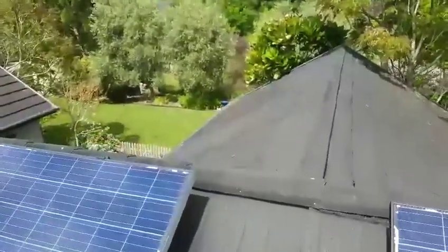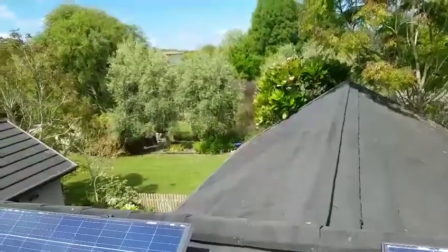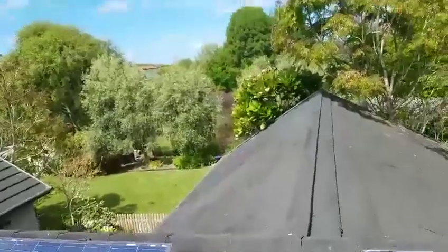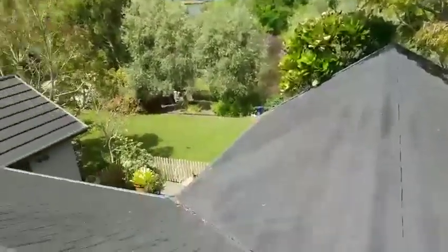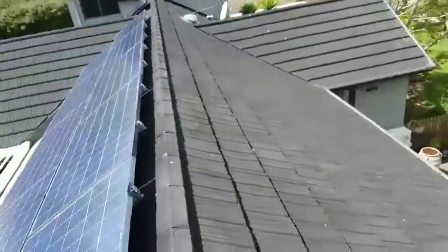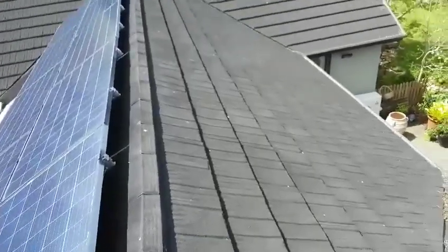What I'm thinking of doing is placing the northwest panels onto this roof over here, so that we get one string with a constant and same sun direction. I might talk to you about that. I was also thinking about putting three more panels facing north on this part of the roof on an upstand, so that we can get the angle right.